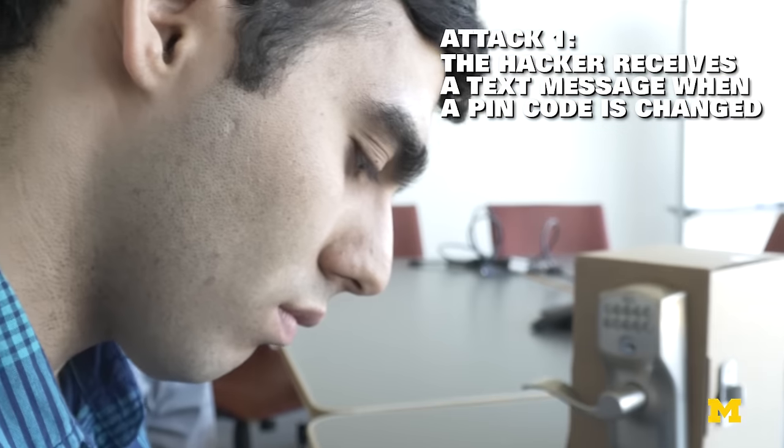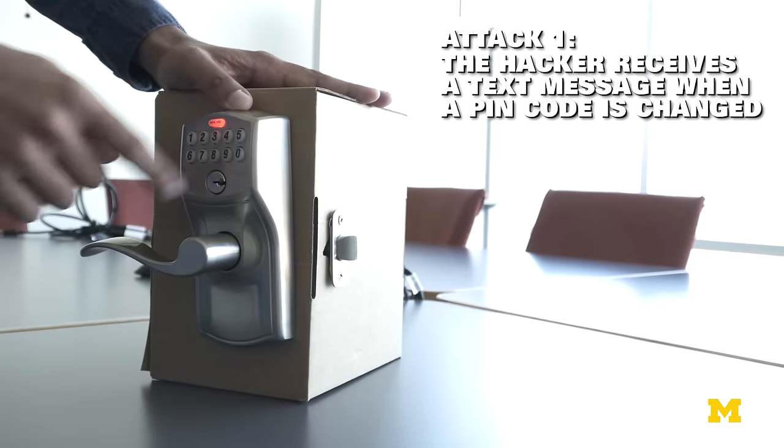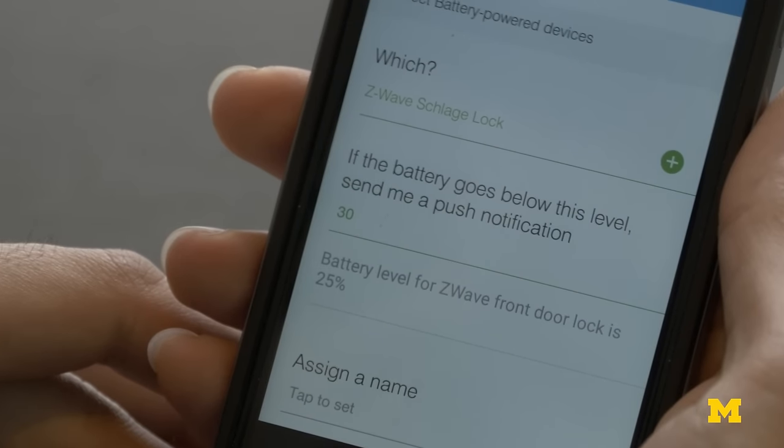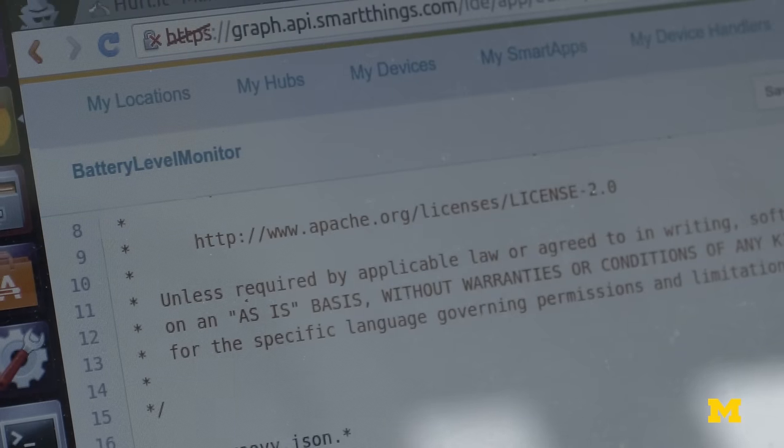This attack involves a homeowner who has installed a smart lock on their front door and is using a battery monitor app to monitor battery levels. However, I have written this app and I've encoded malicious instructions in it to send me an SMS message whenever the user programs a pin code.